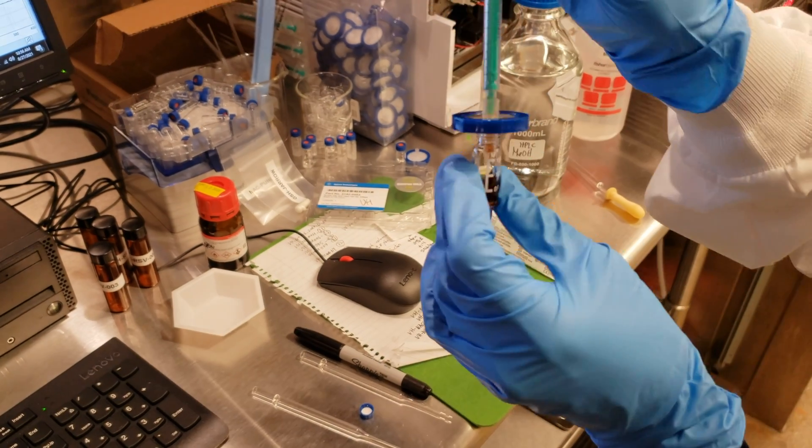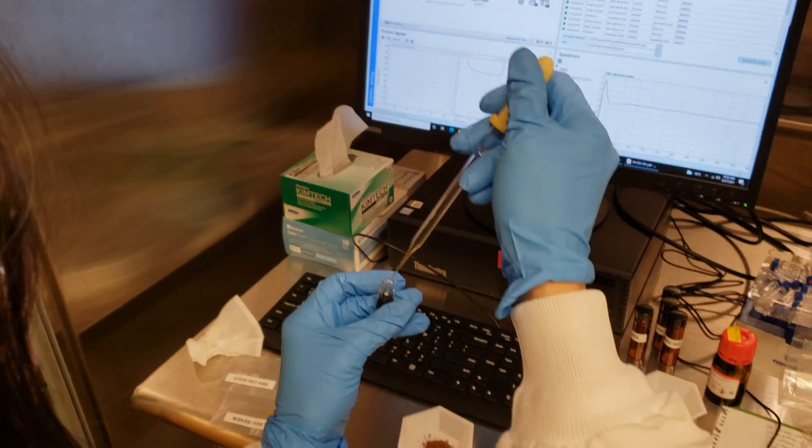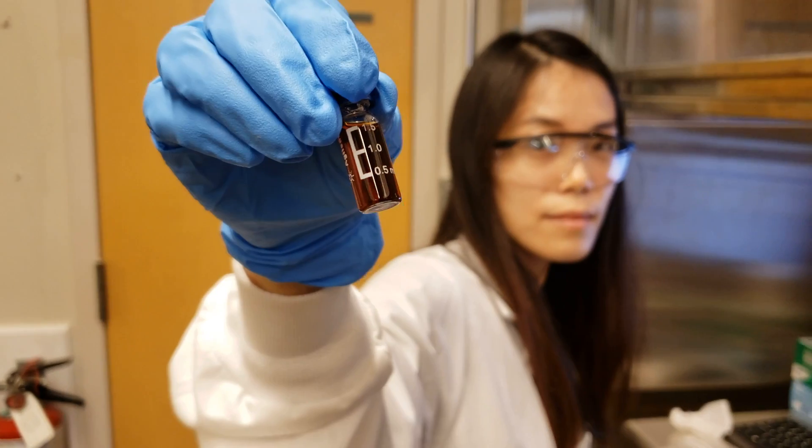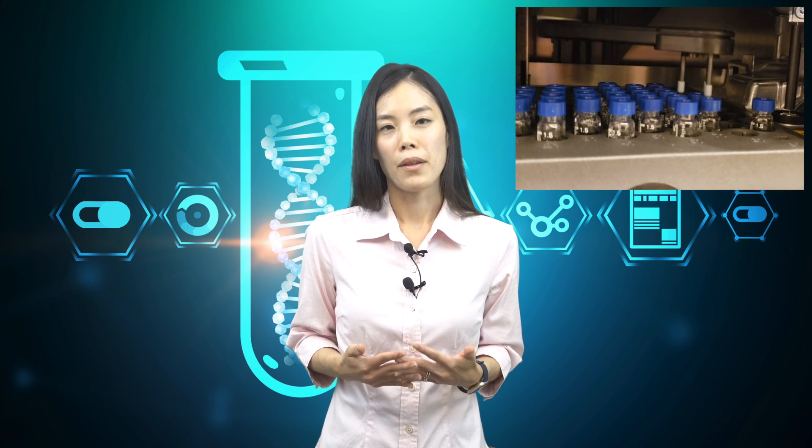As you can see, sample A is a white powder and sample B is a brown powder. When dissolved in methanol, sample A became a transparent solution, whereas sample B turned to a reddish-brown solution. After being auto-injected into the HPLC instrument, it normally takes about 20 to 30 minutes to collect all the data based on the developed HPLC method.